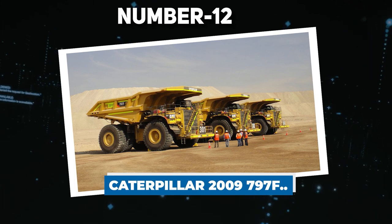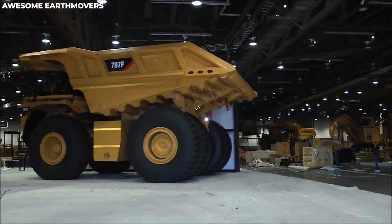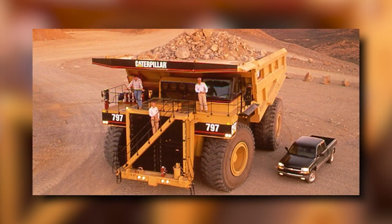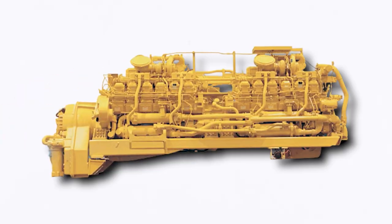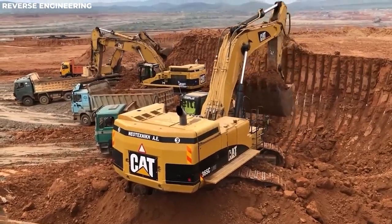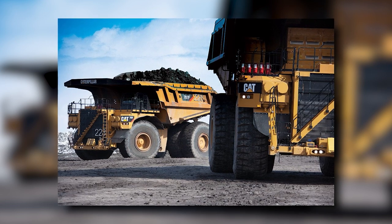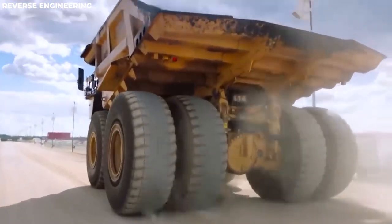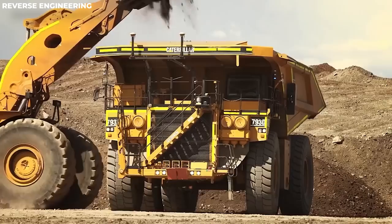Number 12: Caterpillar 797F. The Cat 797F mining truck is a behemoth in the world of mining machinery, thanks to its sheer size, power, and efficiency, making it perfect for mining operations. This vehicle has a payload capacity of 400 short tons — that's 800,000 pounds. The remarkable 20-cylinder, quad-turbocharged Cat C175 engine powers this beast, producing 4,000 horsepower for lightning-fast acceleration, making it excellent for steady precision and power in extreme cold, soft underfoot conditions, and high-altitude terrains. It has a physical availability rate of 90%, meaning it'll spend more time working rather than being repaired.